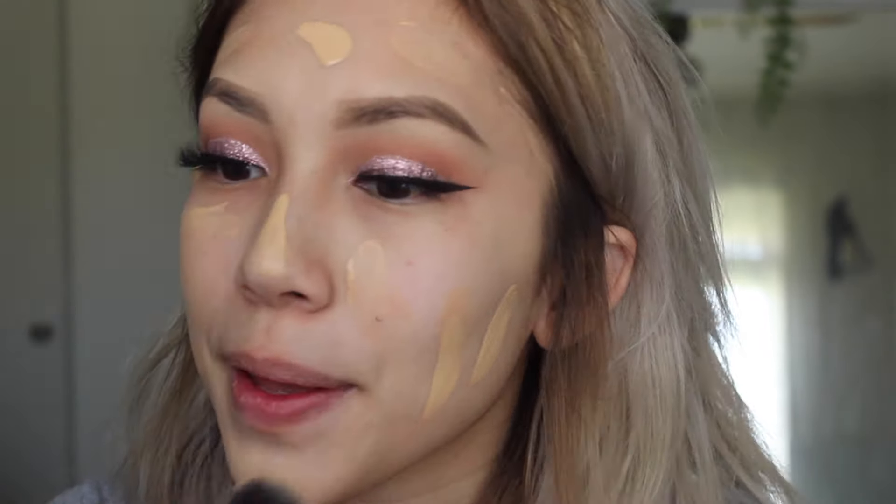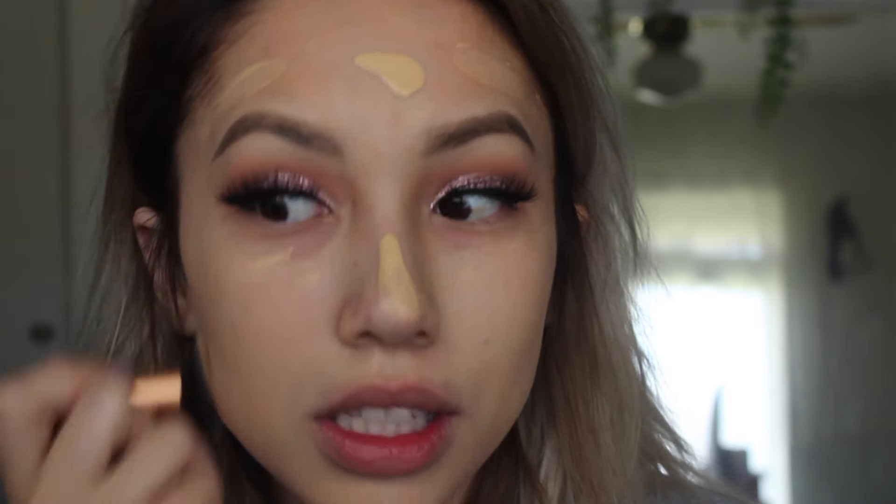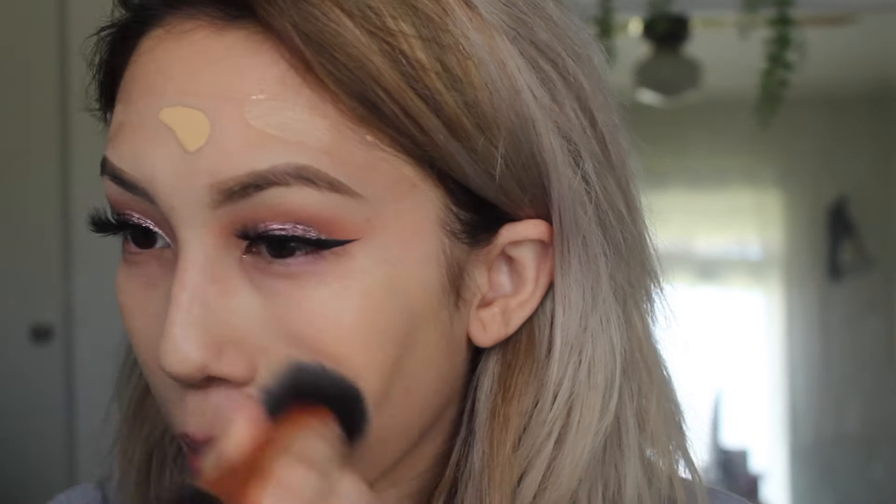If you guys have a brush recommendation, let me know. I'm just going in circular motions, nothing special, buffing it into my skin. I barely put on any foundation and look at this coverage — it's crazy. Under the eyes, I usually don't put a lot of foundation because I am going to use concealer. It's very luminizing — I don't know if you can tell through the camera.